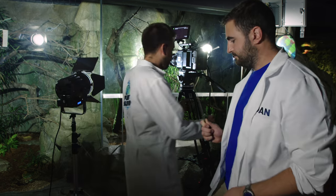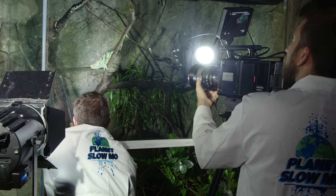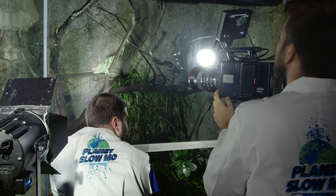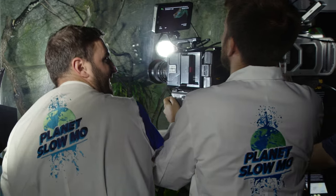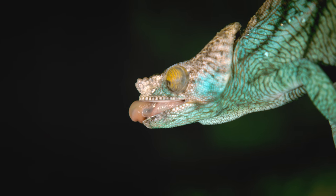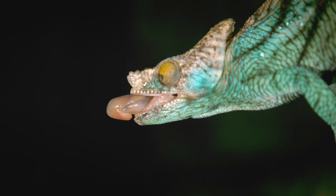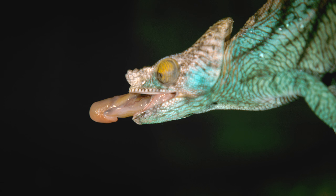I'm going to stick it in and see if he munches this. He's nailed it. That was a weird thudding feeling. All the glistening moisture on the tongue from the light - I love it. Oh, here he goes. Look at the veiny tongue.